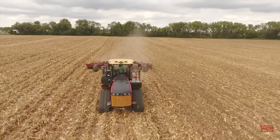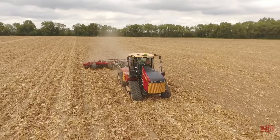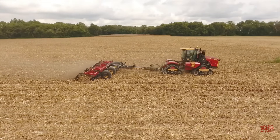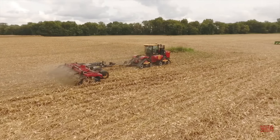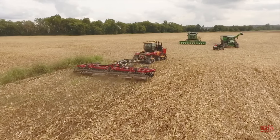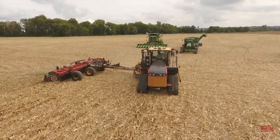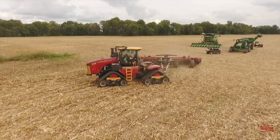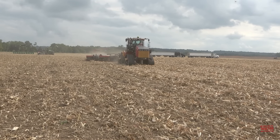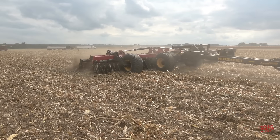The HS 350 comes standard with 22-inch blades and can be upgraded to optional 24-inch blades. The blades are set 10 inches apart, and with a front and rear set positioned to leave a 5-inch space, they provide a full cut through residue across the field. Customers can choose between three finishing attachments: a 24-inch cage roller with solid bars, a 24-inch spring roller, or a 21.3-inch rubber roller to create a firm seedbed. The base list price for an HS 350 Fury High-Speed Disc for model year 2024 is $228,391.